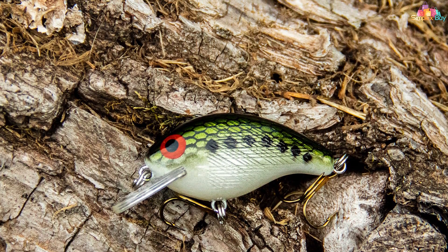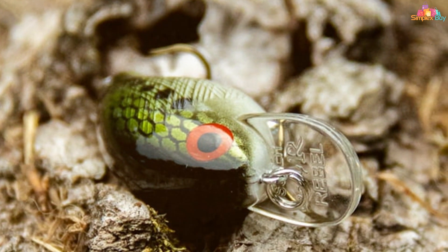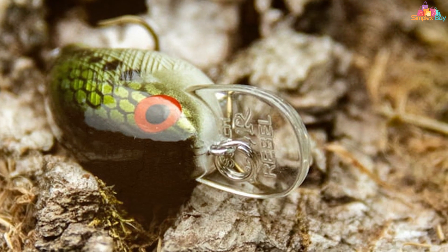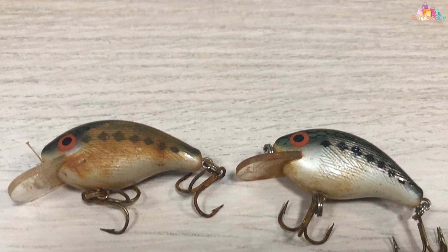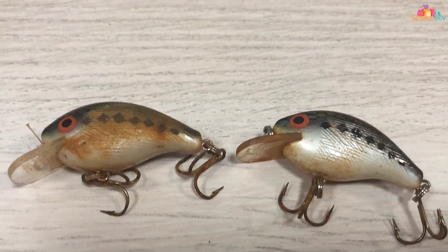The Rebel Super Tiny Wee-R is available in a range of classic colors that have stood the test of time. Whether you're a novice or a seasoned angler, this bait's simplicity and effectiveness make it a reliable choice for any fishing excursion. Add it to your arsenal and experience the excitement of reeling in trophy-sized fish.